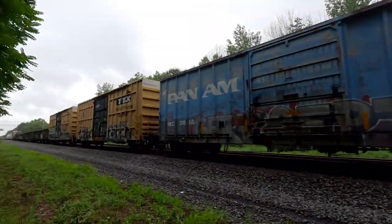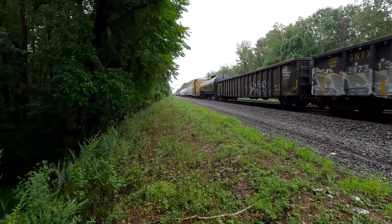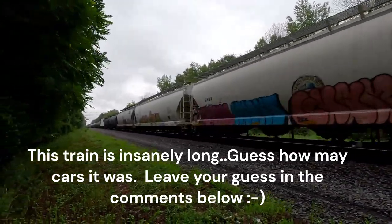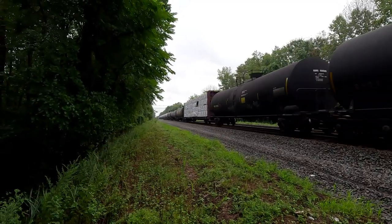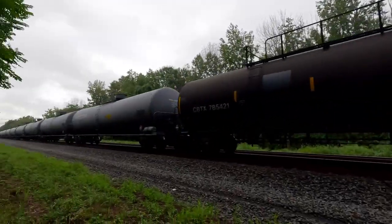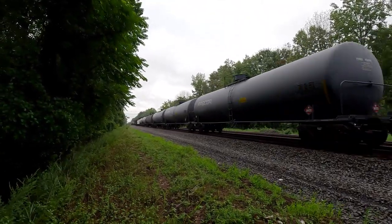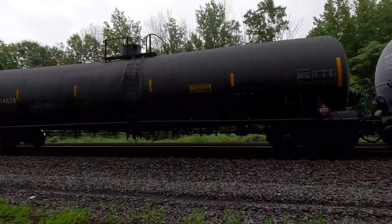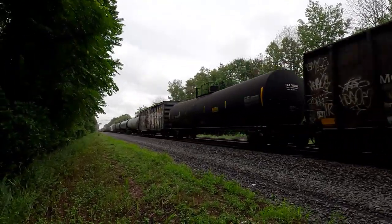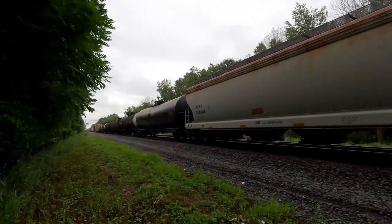Oil. I think we might have an eastbound coming too. I've seen that tank car a few times already — that's funny. 1268. M409 is always a good train.